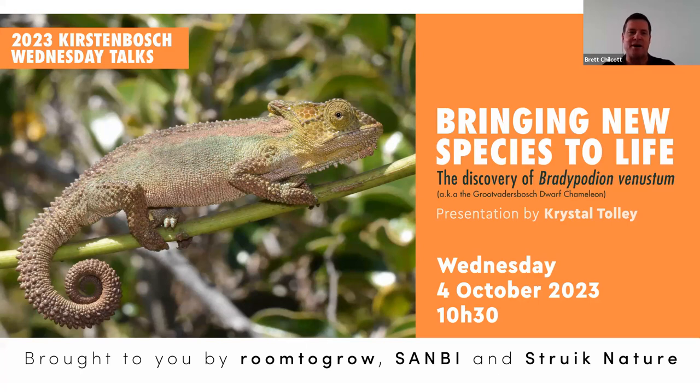Good morning, everybody. Welcome to our Kirsten Bosch Wednesday talk, brought to you by Room to Grow, Sandby and Straight Nature.